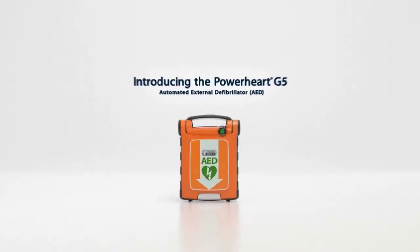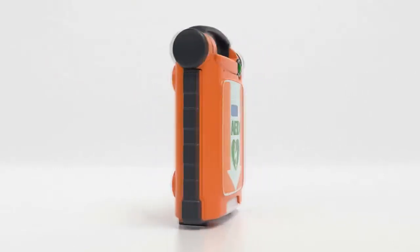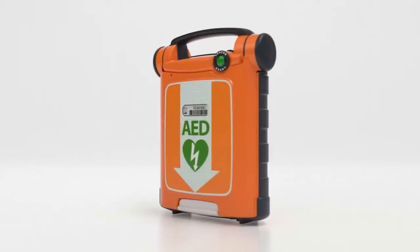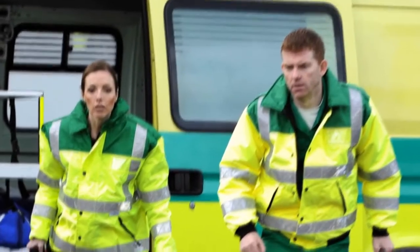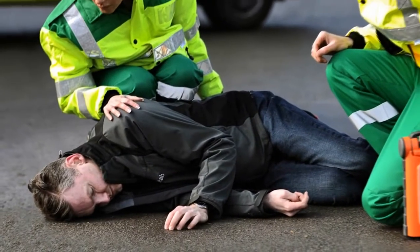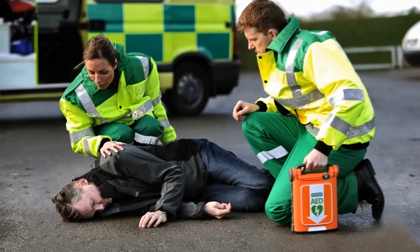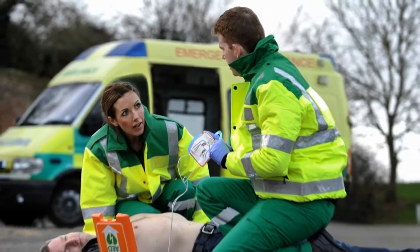Cardiac Science introduces a new breed of AED that combines ease of use, reliability and advanced patient care to help experienced and first-time rescuers give a victim of sudden cardiac arrest the best chance of a favorable outcome. Sudden cardiac arrest can strike anyone without warning, but a victim may survive if treated with a defibrillator within minutes to restore the heart to its normal rhythm. That's why Cardiac Science designed the new PowerHeart G5 AED to enable almost anyone to act quickly and confidently to save a life.